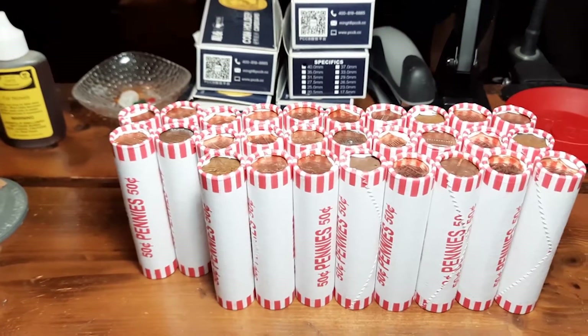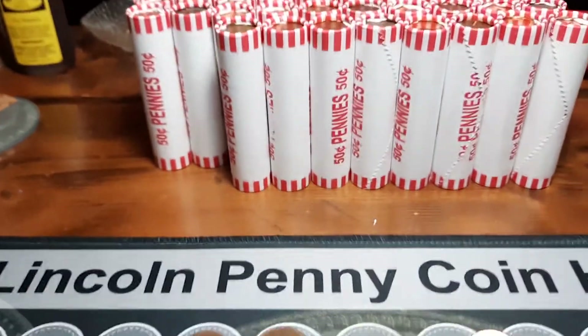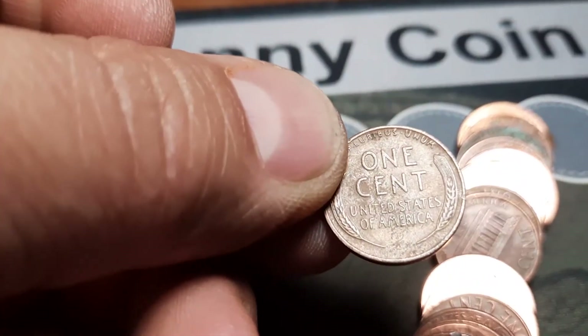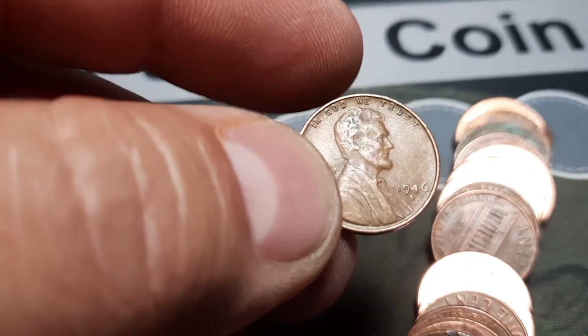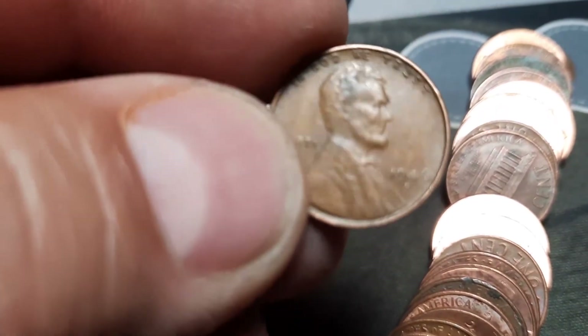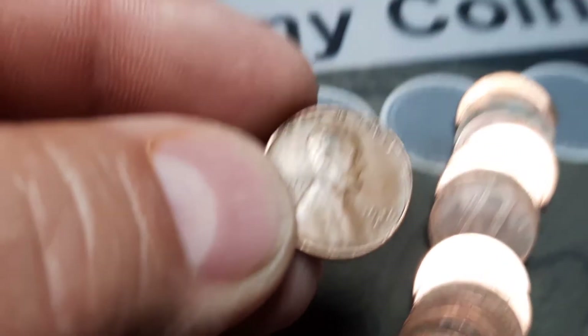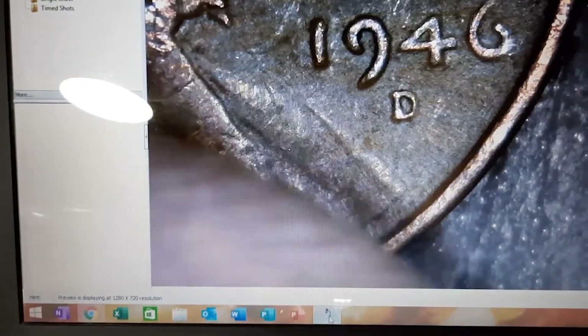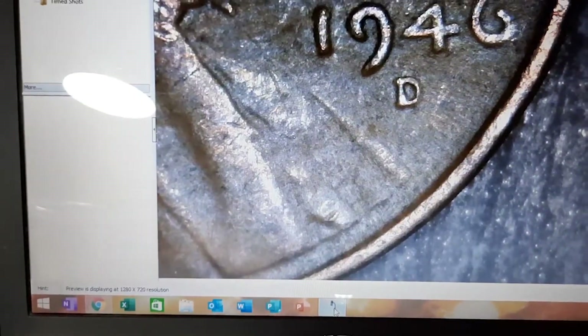Roll 22 and we have got wheat penny number six - I see it peeking out. It doesn't look too old. Looking under the scope - that might be an S. Having a hard time... no, 46 D. Wheat penny number six.